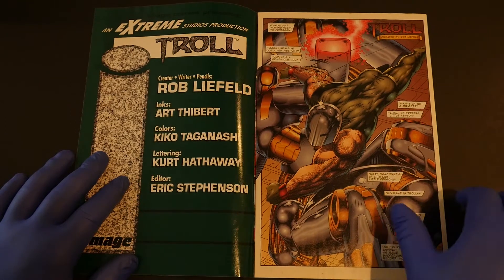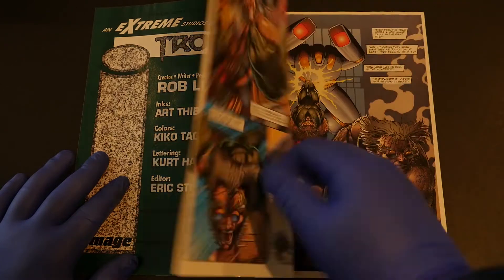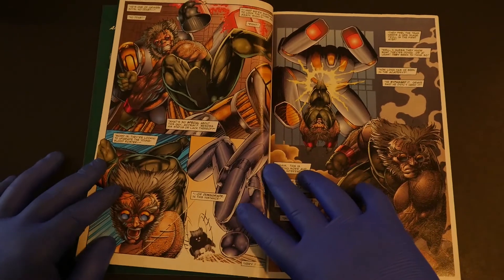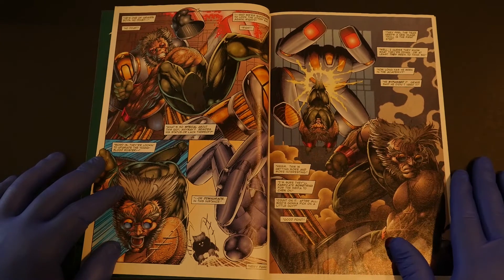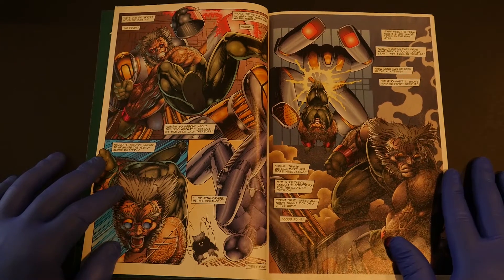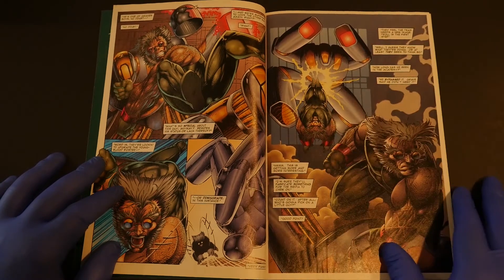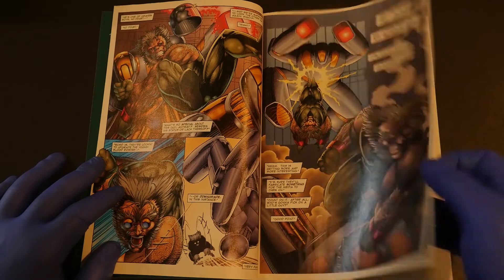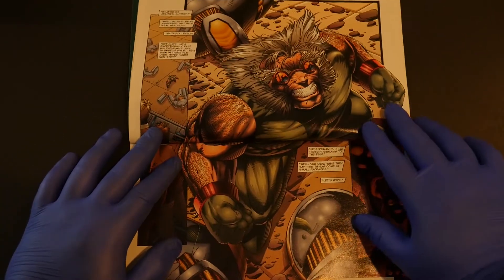It's just a fun little story that kind of introduces us to Troll. This is from 1993, so this probably would have been right before Troll debuted. He's just in the danger room — or not the danger room, the Liefeld room — battling a robot that just has giant laser guns for hands, which is fun to me. It kind of introduces us to Troll.